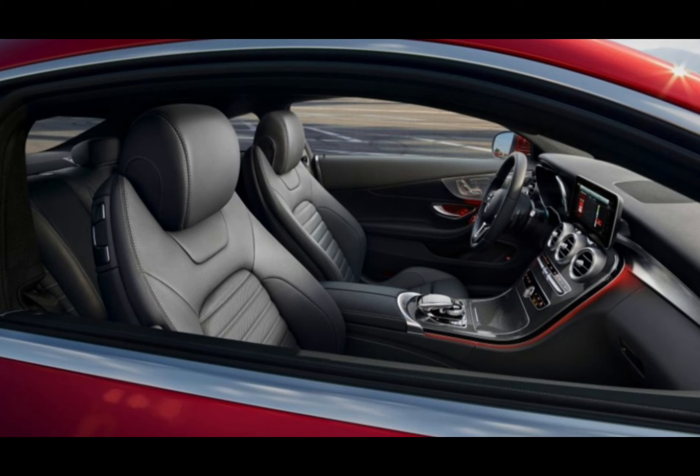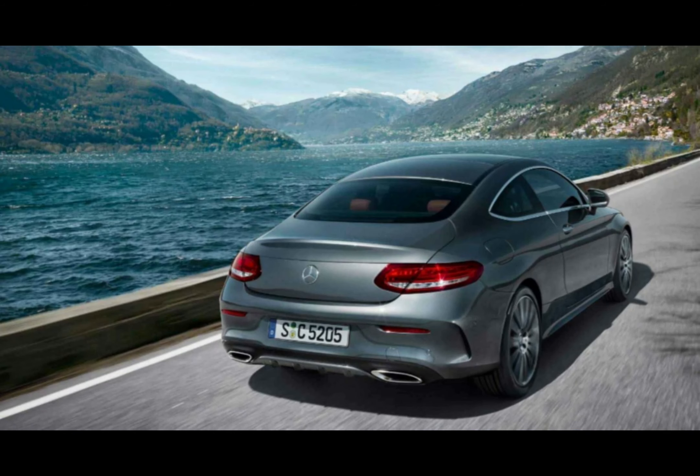There's loads of space and plenty of adjustment to help you get comfortable in the front seats, but the back seats feel slightly claustrophobic.